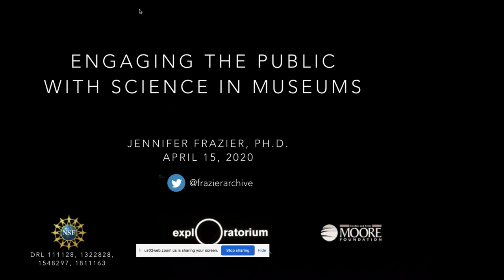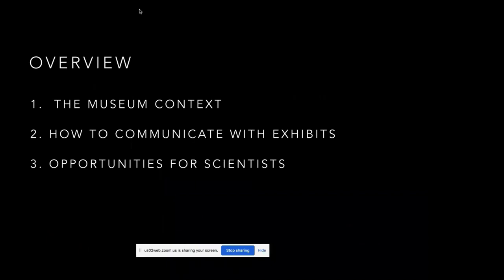That's my Twitter handle if anybody wants to follow me — I try to put up things about science communication in museums. I'm going to be talking about work funded by the National Science Foundation and the Gordon and Betty Moore Foundation. Today I'm going to talk about the museum context, how to communicate with exhibits themselves, and opportunities for scientists to engage in communication in museums so that you might be able to start practicing yourselves.